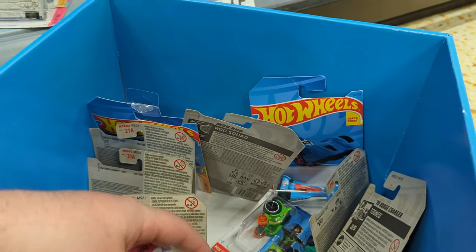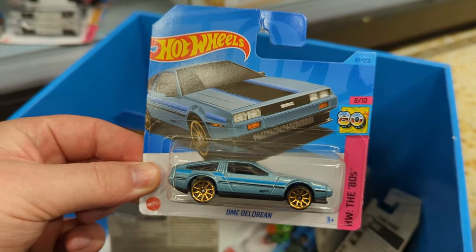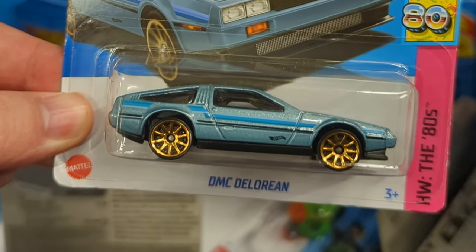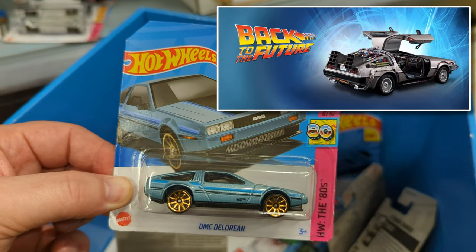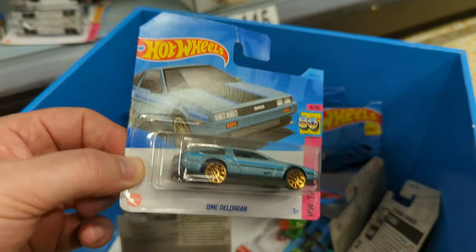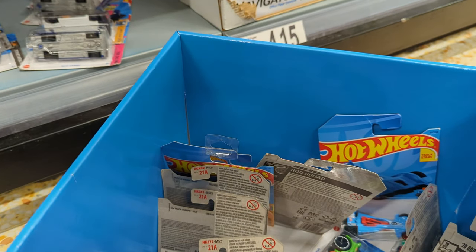Wait a minute — we've only gone and found ourselves a DMC DeLorean! I've been hunting for this for my collection since it was released. Obviously the DeLorean is iconic for its part in Back to the Future, but it's great to see this version — it's literally an 80s DeLorean in its own unique icy blue color. What a great find! I'll be taking this one for the collection.